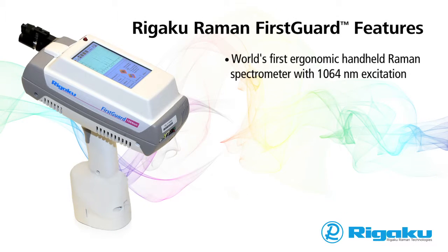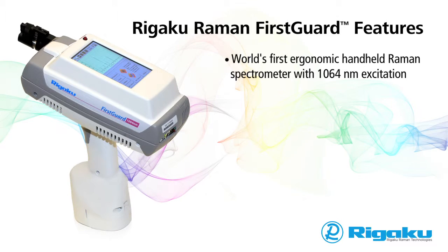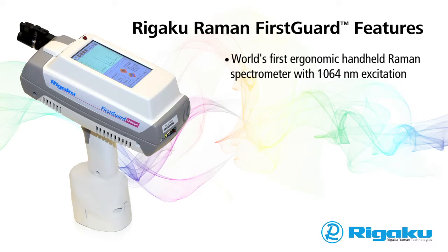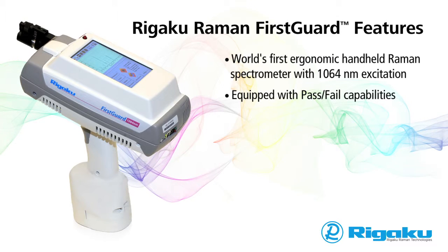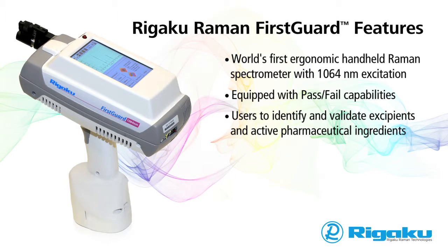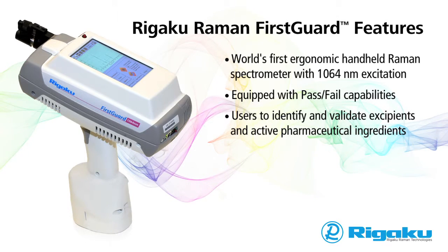The FirstGuard is the world's first ergonomic handheld Raman spectrometer with 1064 nanometer excitation. Designed for the pharmaceutical industry, the FirstGuard is equipped with pass-fail capabilities, allowing users to identify and validate excipients and active pharmaceutical ingredients.